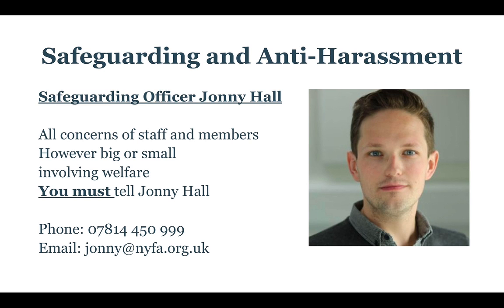Touching on safeguarding and anti-harassment: if there are any concerns about any of your members or any of the staff — however big or small — involving welfare, you must tell Johnny Hall, who is our safeguarding officer. Anti-harassment is really about not having any sexual relationships with any of the members, and not engaging in any inappropriate behaviour as an employee.